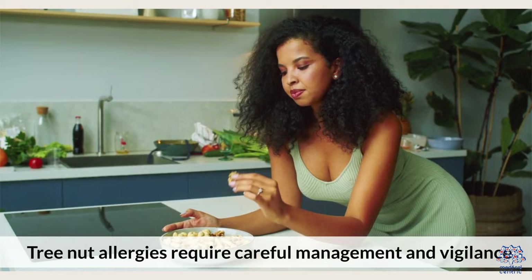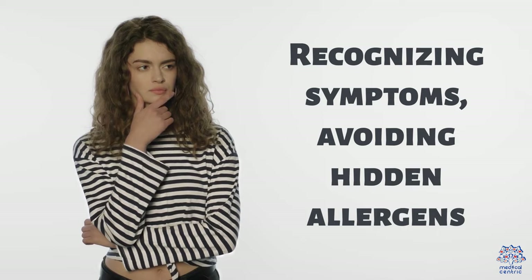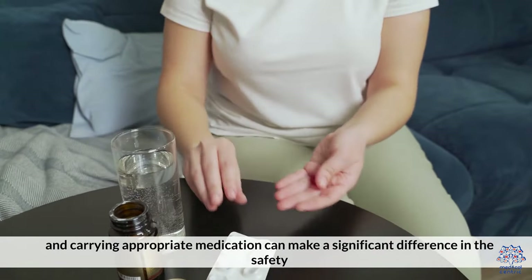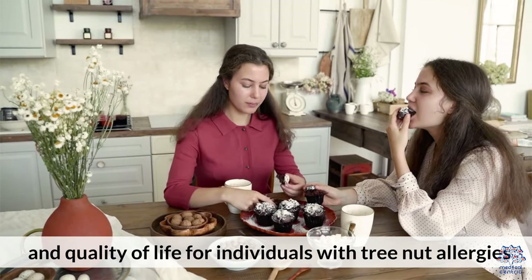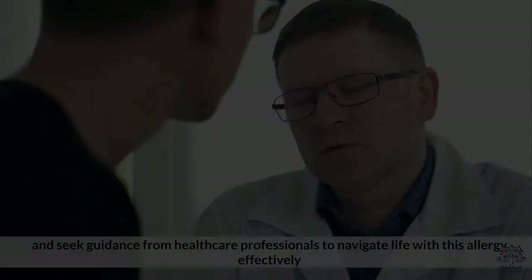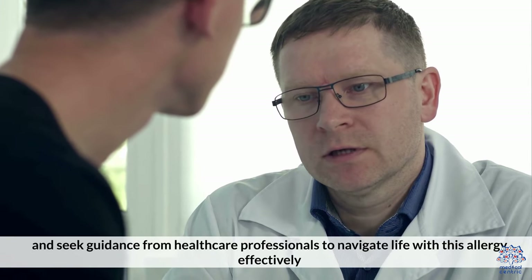Tree nut allergies require careful management and vigilance. Recognizing symptoms, avoiding hidden allergens, and carrying appropriate medication can make a significant difference in the safety and quality of life for individuals with tree nut allergies. It's crucial to stay informed, communicate allergies clearly, and seek guidance from healthcare professionals to navigate life with this allergy effectively.